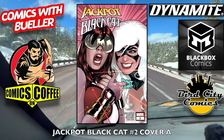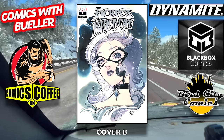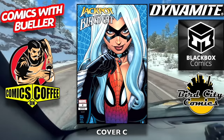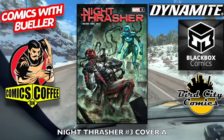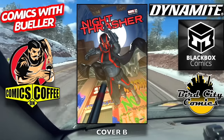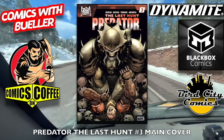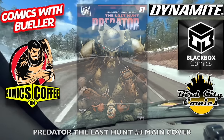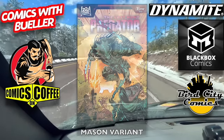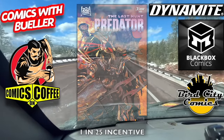Jackpot Black Cat number two — Adam Hughes cover A, that's awesome. Cover B is another Momoko cover, and cover C — all those are pretty decent. Night Thrasher number three, cover A going strong, cover B — watch out, Night Thrasher. Predator: The Last Hunt number three, the main cover, the Mason variant, and the 1-in-25 incentive cover — I believe that's Mike Mayhew, maybe.